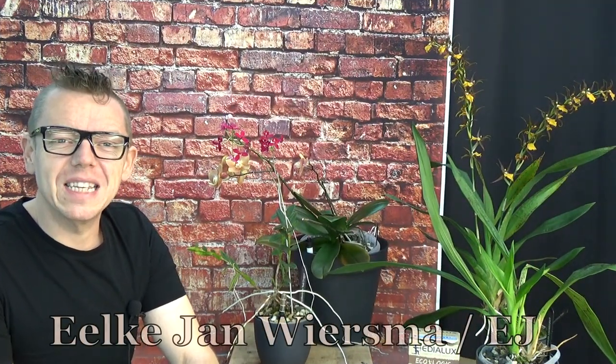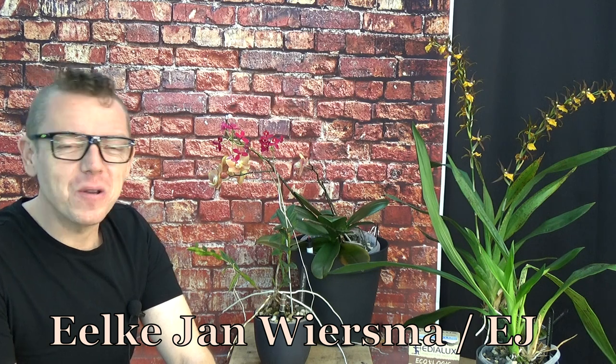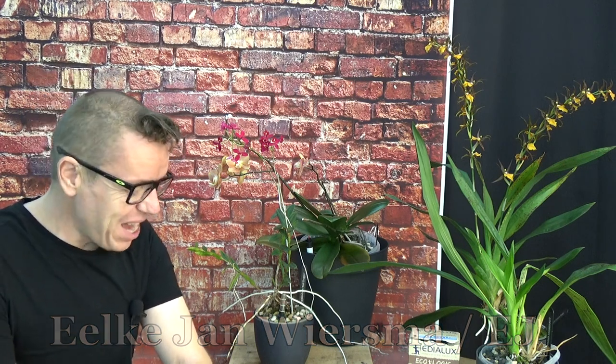Hello and welcome to the Orchid Saga. My name is Ilkian Wiesma, also known as EJ. Today I have quite a subject — I think we can agree we could talk about it for hours and hours, and there probably never will be one straight answer.